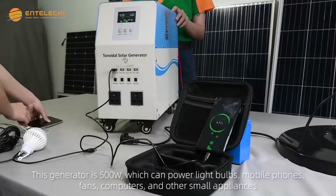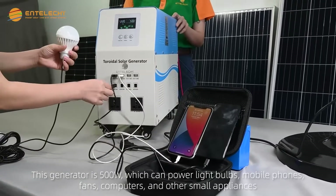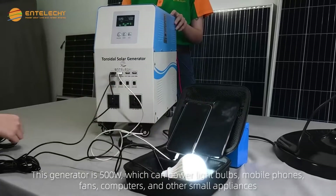This generator is 500 watts, which can power light bulbs, mobile phones, fans, computers, and other small appliances.